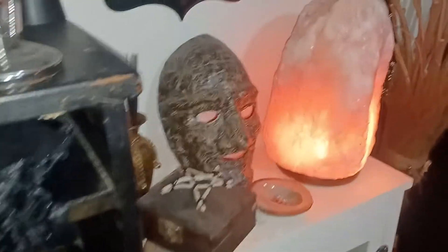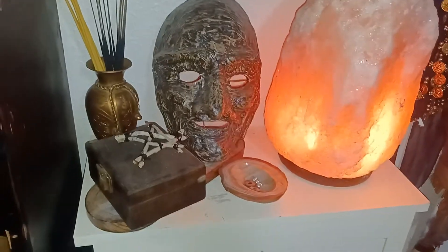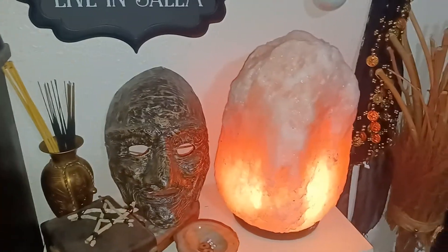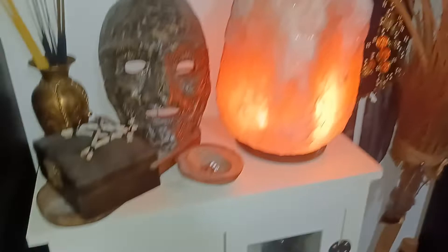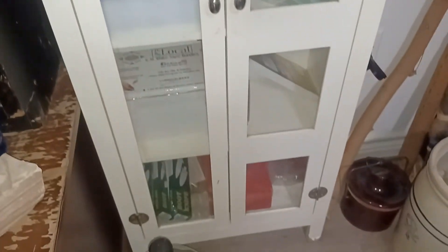We'll move on to this cupboard — this is a magical box. My beautiful salt lamp my daughter got me, and this cupboard is for items that I use for my Etsy store.